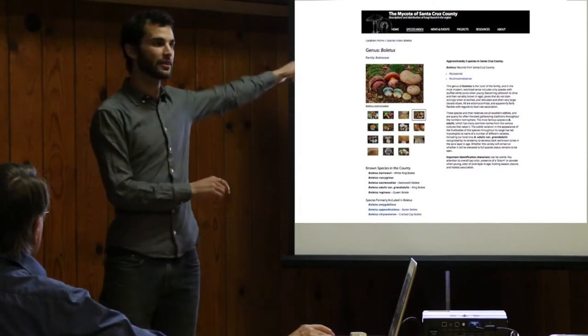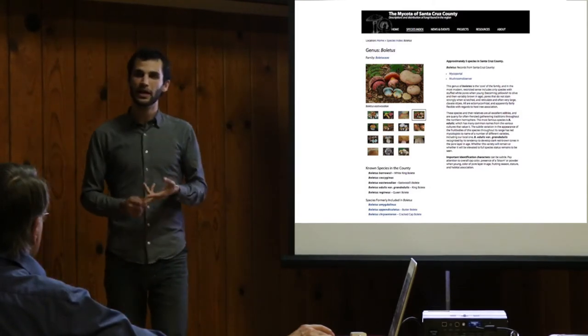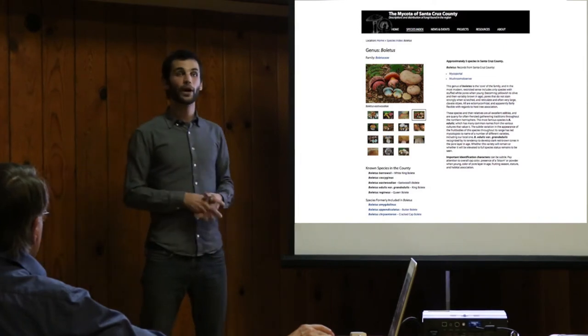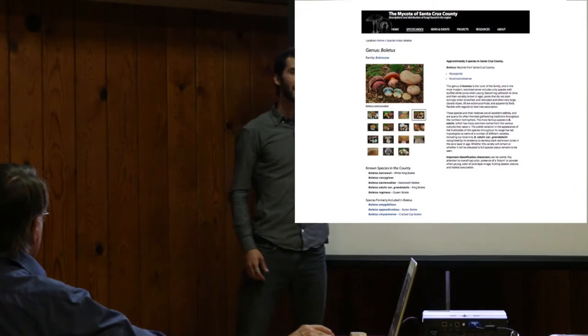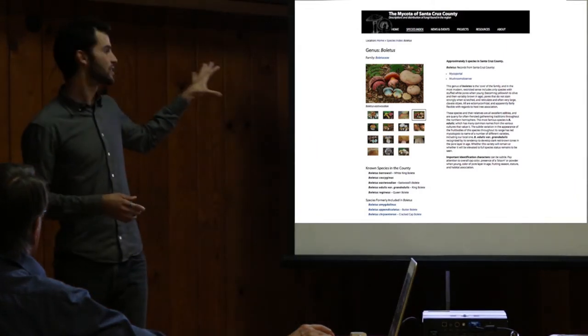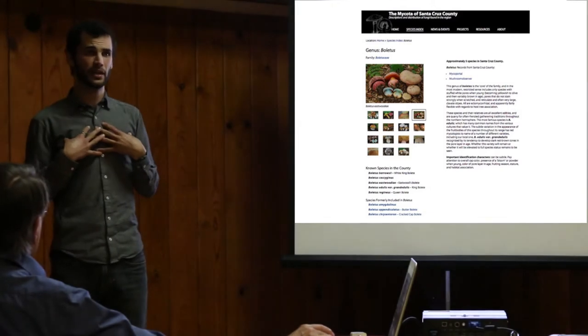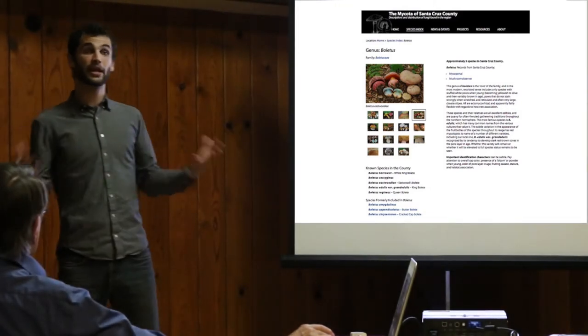And you have links out to Mycoportal and Mushroom Observer so you can get to all that phenology data — when are they fruiting? Those are the databases that will tell you things about when these mushrooms fruit, when they're not present, and where else they live, because these are mapping tools as well, so you can link out to a map. For various reasons it's not practical for us to host those maps, so we decided to link out to more dedicated databases.